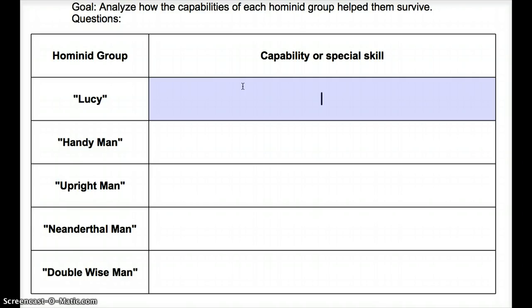He could fly, he had superhuman strength, he could see through walls, and I think I saw him shoot lasers from his eyes one time. Spider-Man could climb walls. Batman — I don't know what Batman's super power was.